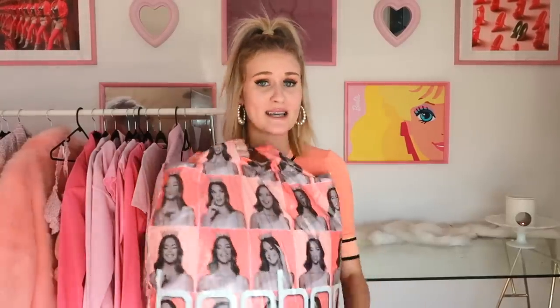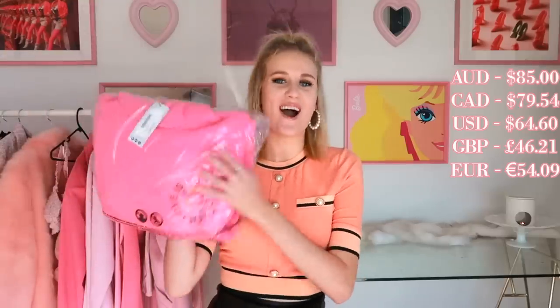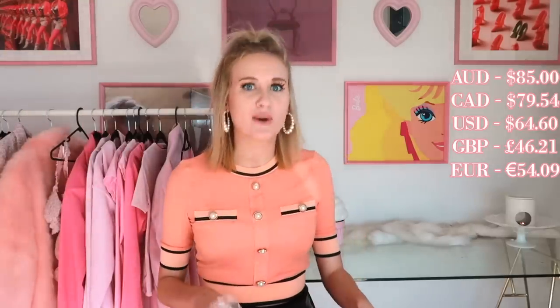Now let's get into the haul part of today's video, because I'm super excited to see what these items are like in real life. We're going to kick it off with the pink item in this haul — I mean, of course.